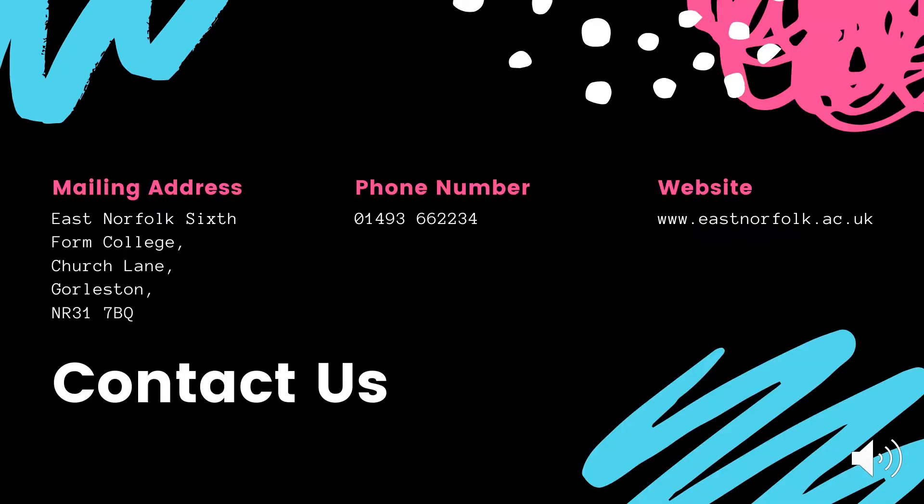You can contact us by our mailing address, our phone number or our website. If you have any particular questions about fine art or the arts in general, please do not hesitate to get in touch with me. I'm Lindsay Carlion and my email address is lcarlion at eastnorfolk.ac.uk.